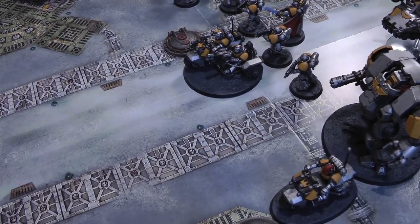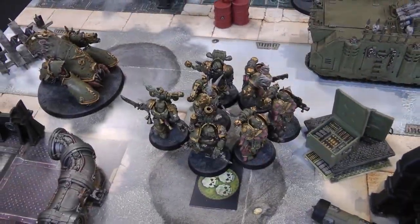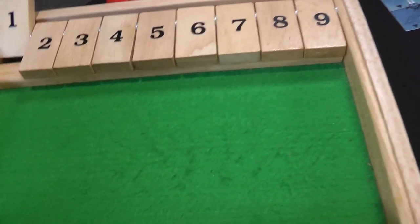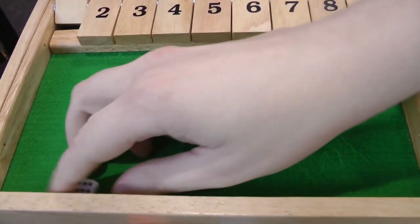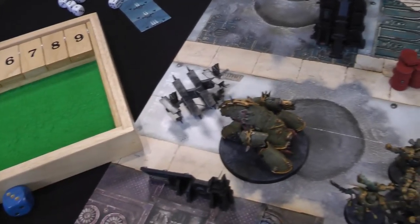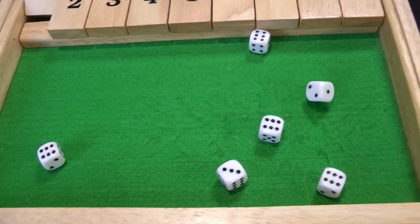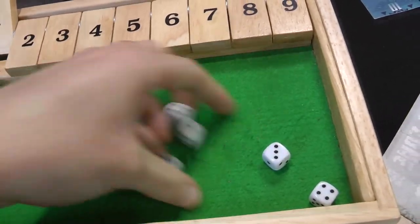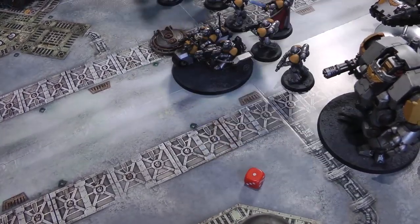The Tainted Cohort are within rapid fire range of the bikes — eight shots hitting on threes re-rolling ones, five hits. Wounding on fives — one wound. Three-plus save failed, so Sarge dies. The Rhino shoots the attack bike with two combi-bolter shots — one hit, wounding on a five, fails. The Havoc Launcher gets three shots hitting on fours, but triple ones — nothing. End of shooting phase, and end of the turn as everything is too far away to charge. In the morale phase the attack bike tests on leadership eight and passes.